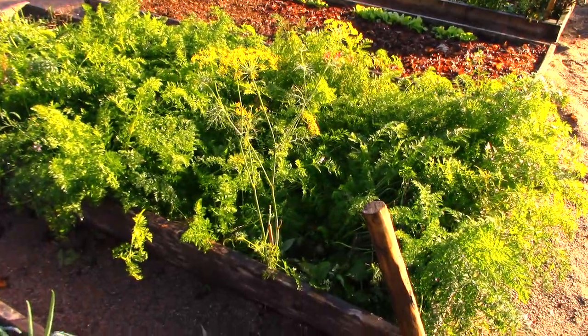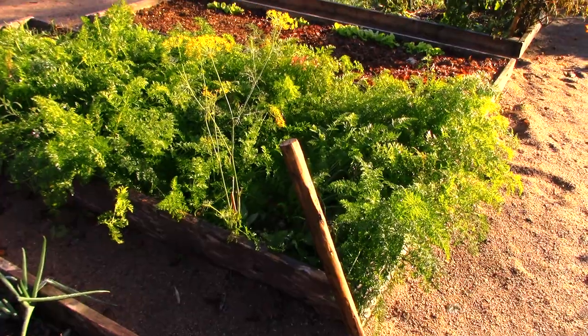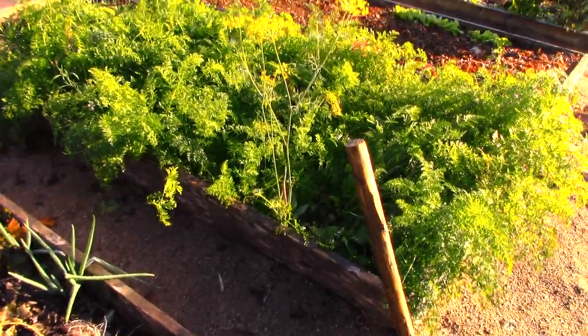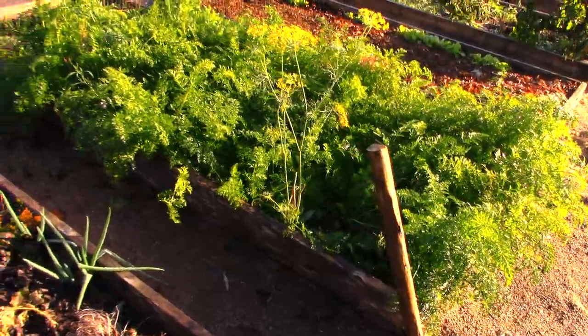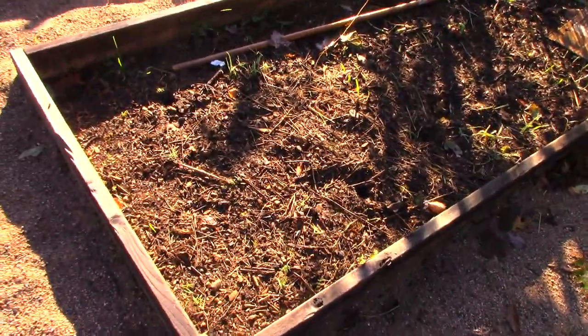This was carrots. I had a heck of a time getting carrots going this year, but eventually I got carrots — now I've got all kinds. But I don't harvest these till November usually; I like to let them get a lot of good frosts in. This was beans — it's done. This was a garlic bed — that's done.